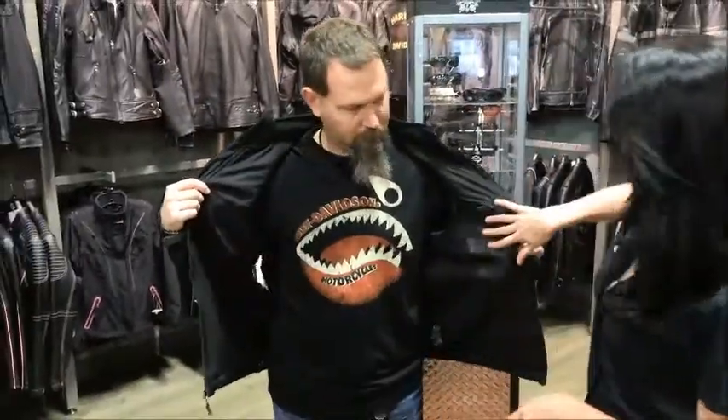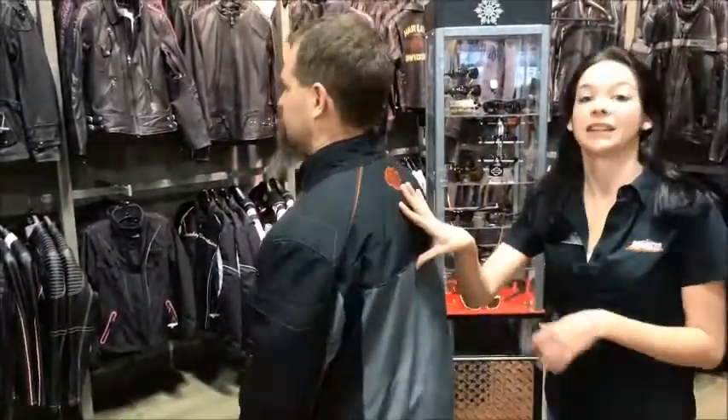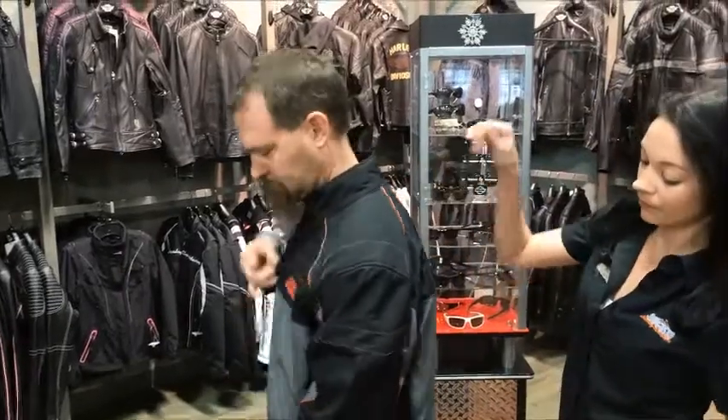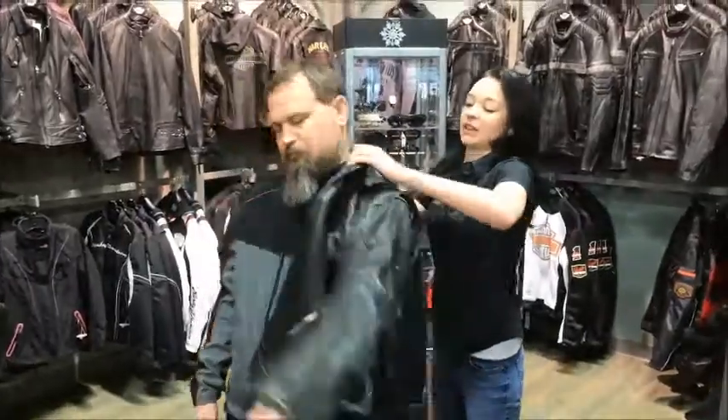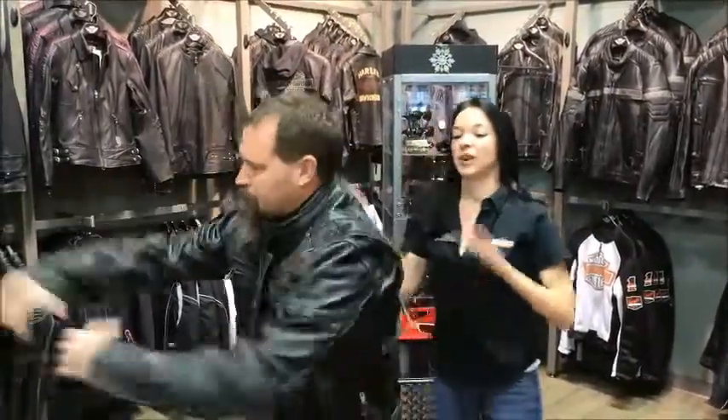It has three heat zones — two in the front, one in the back — to keep your core nice and warm. What's also great about this jacket is you can wear it just like this while you're going around town doing your holiday shopping and activities, but when you jump back on the bike, it fits right underneath your weather jacket. So you have the extra protection, but you also still have the warmth.